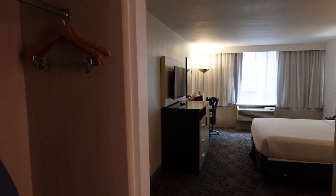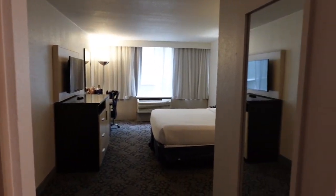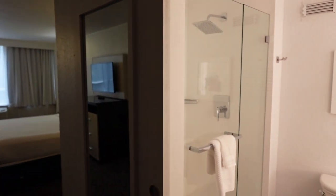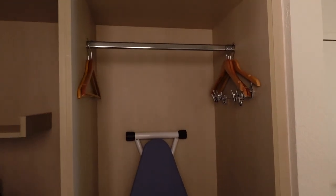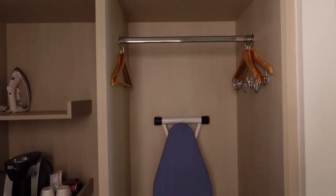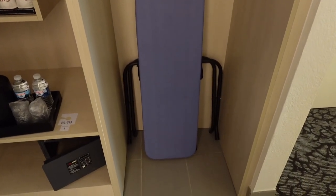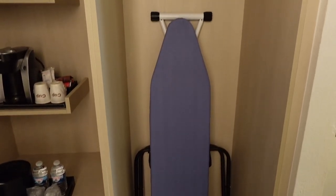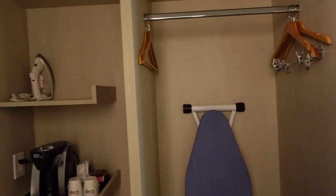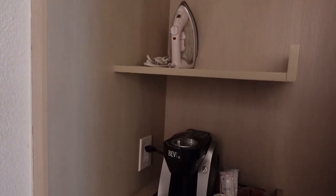As we step into the room, we start off in this little entryway and there's a lot happening. The bathroom is over here to the right, but we're going to start on the left. There is a closet here with some hangers as well as an ironing board, a luggage rack, and plenty of space to tuck a few things away.